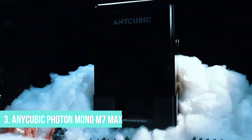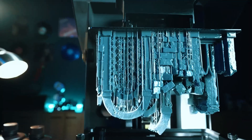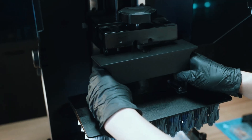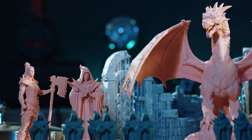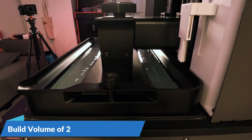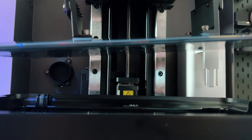Number 3: Anycubic Photon Mono M7 Max. The Anycubic Photon Mono M7 Max combines exceptional resolution with smart automation, making it a great option even for those relatively new to resin printing. Featuring a large 13.6-inch monochrome LCD with an impressive 14K resolution and an XY resolution of just 16.8 microns, it delivers sharp, detailed surfaces perfect for miniatures and intricate parts. Its build volume of 298x164x300mm offers ample space for both small intricate jobs and larger models.